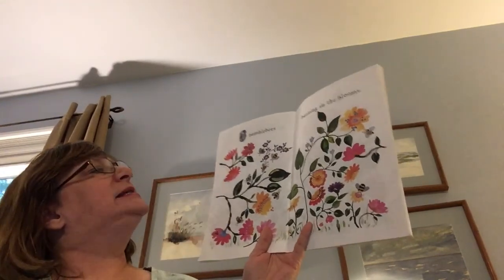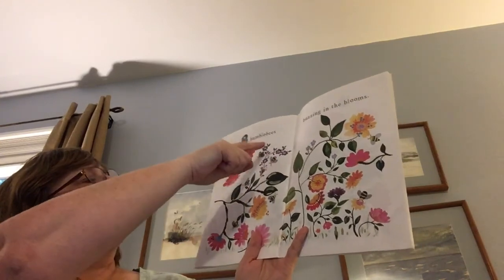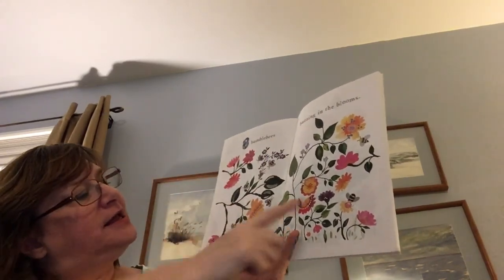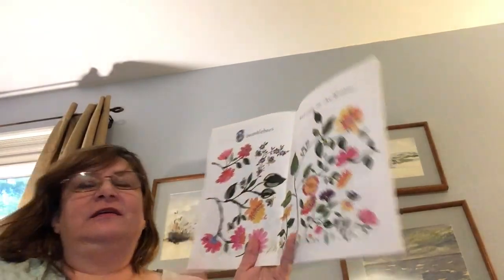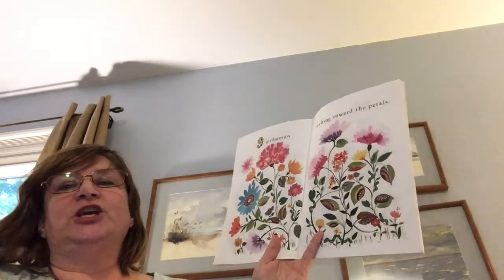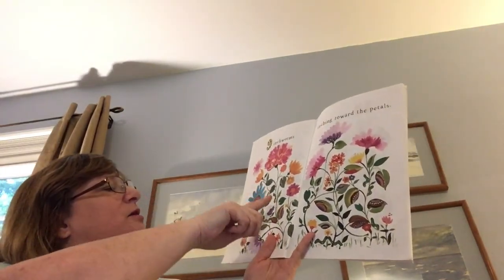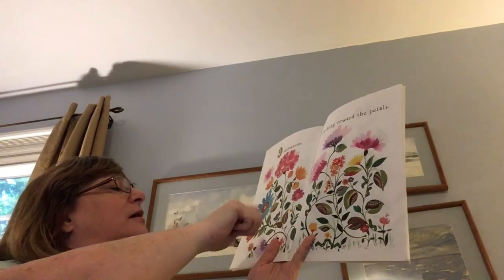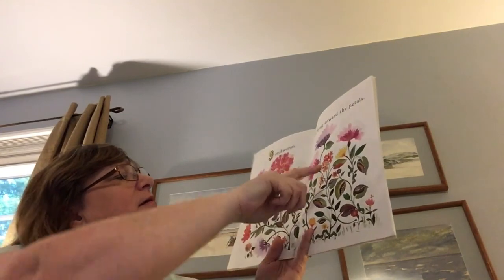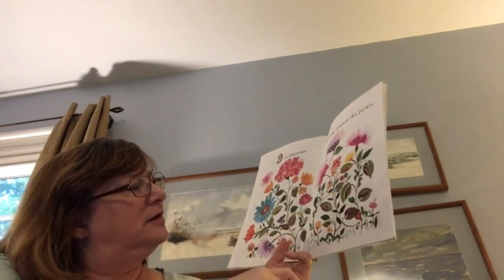Eight bumblebees buzzing in the blooms. One, two, three, four, five, six, seven, eight. Nine inchworms inching toward the petals. One, two, three, four, five, six, seven, eight, nine.